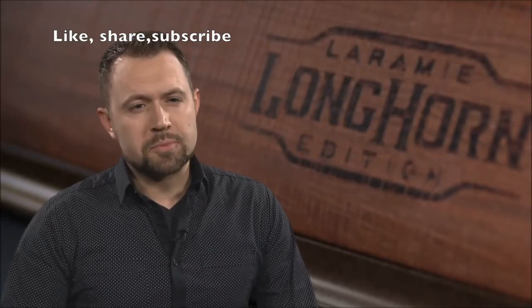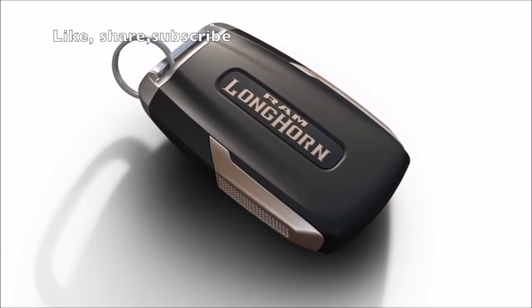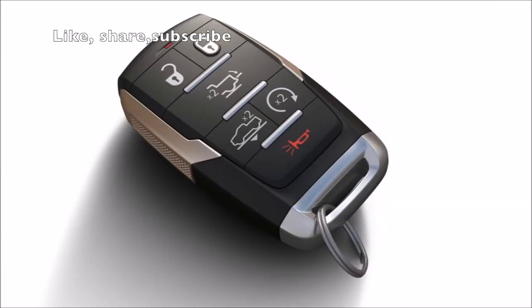So again, just playing up this authenticity of details — I think that's a hallmark of our Ram 1500, and nowhere else do you see it more than in the Laramie Longhorn.